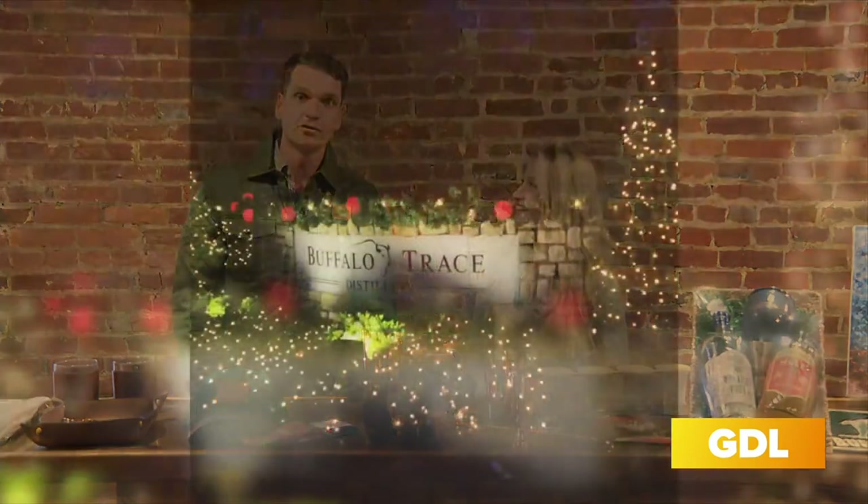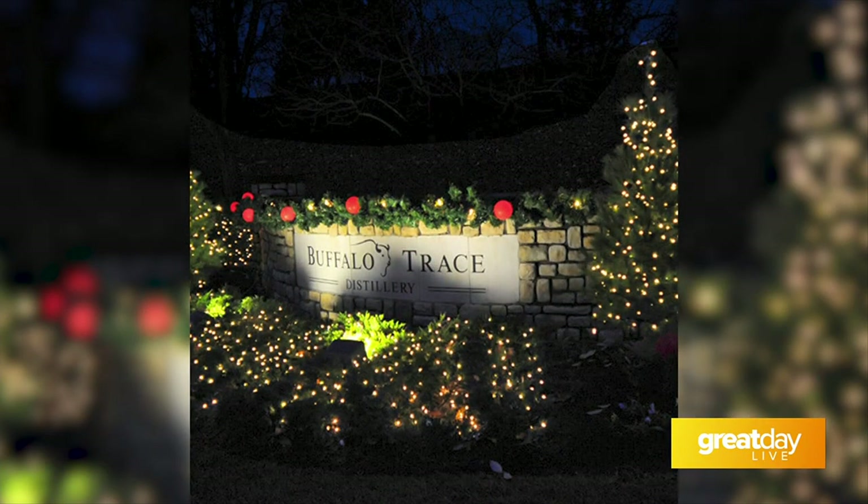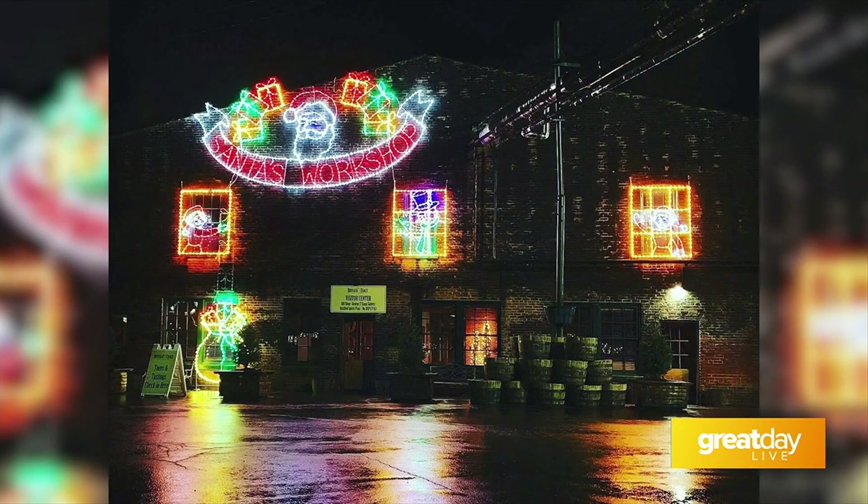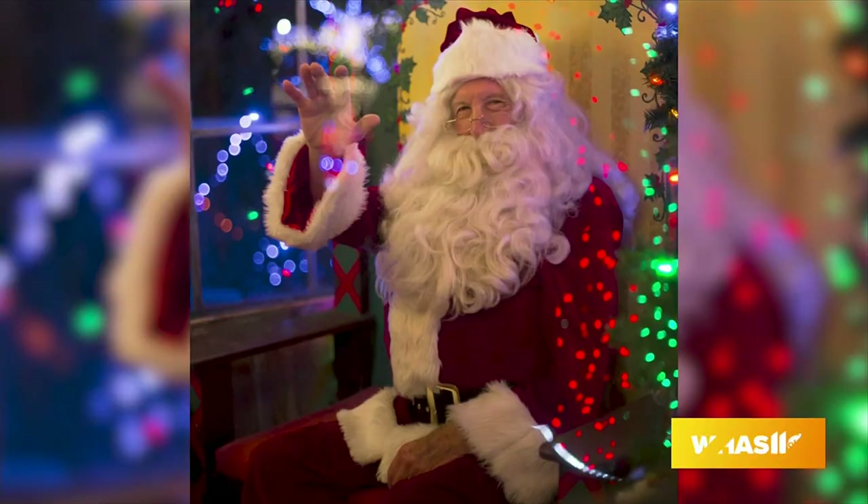Those tickets are going to be selling out very quickly, but you can still come out because we have our Lighting of the Trace, which takes place from now all the way through January 1st. It is complimentary — every single night from 5:30 p.m. to 8:30 p.m. Come bring the kiddos; we have Santa here on a couple nights as well. It's a great family fun event here at Buffalo Trace Distillery.